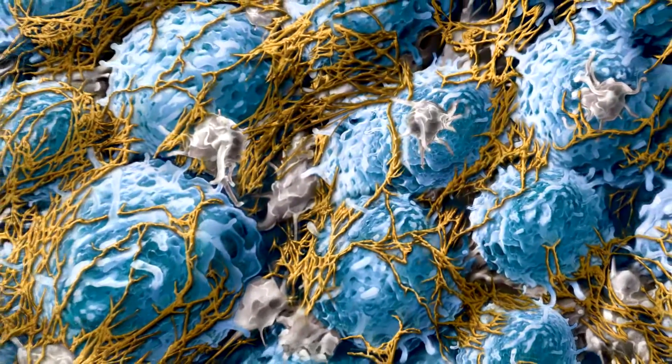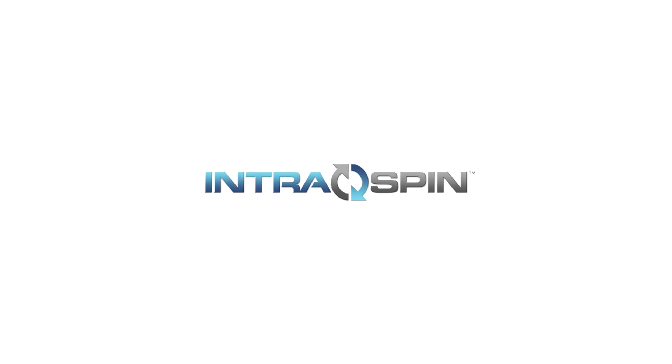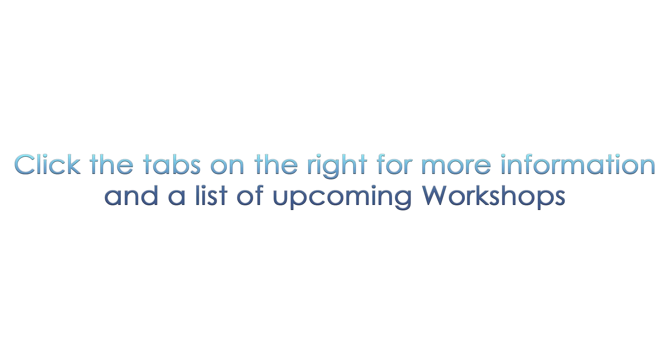PRF can be easily fabricated chair-side by using the intra-spin system and a simple protocol. Every component of the intra-spin system has been specifically selected and engineered to act in concert for graft delivery. Intra-spin system components have been FDA cleared and are optimized to ensure proper material biocompatibility and clinical performance.